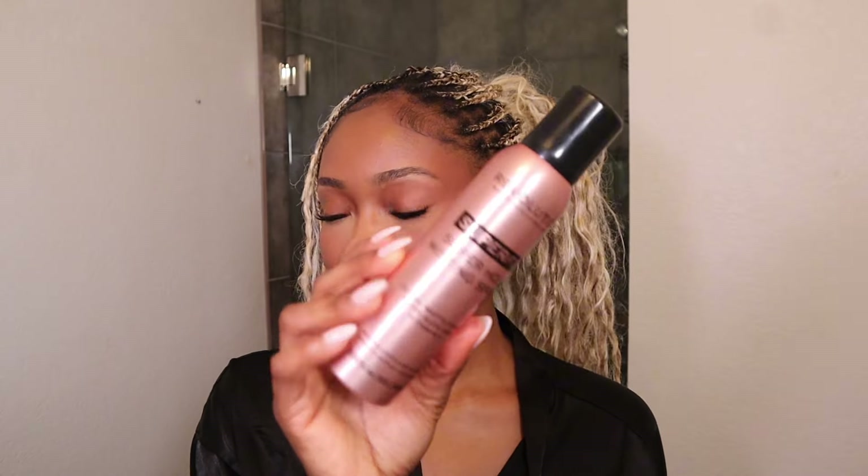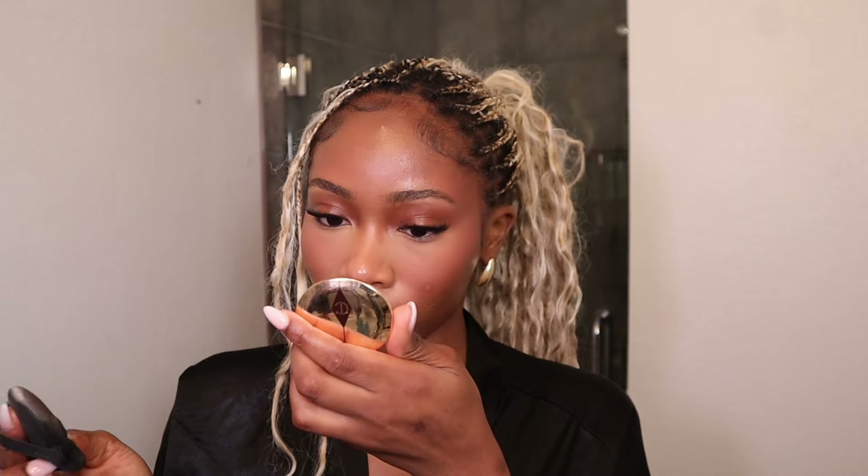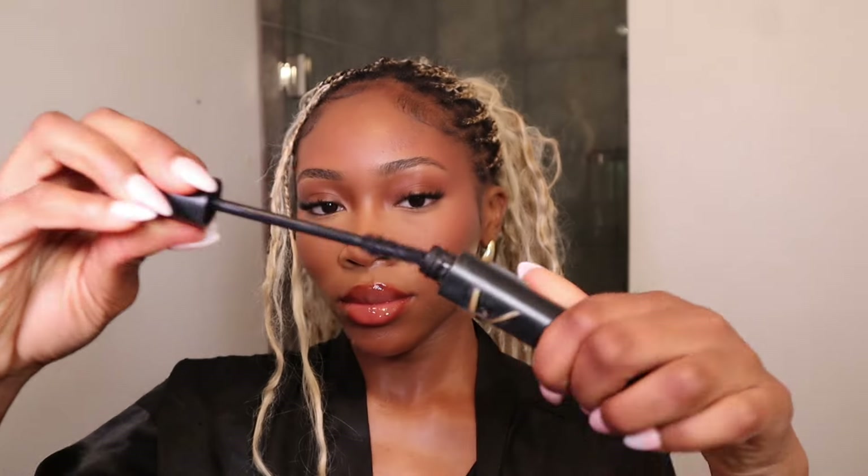To set everything in, always go in with a setting spray that's going to give you the most skin-like finish. I usually opt for the Makeup Revolution Super Dewy Spray — it's really great if you're a beginner, super inexpensive, and once it sets it gives you this really beautiful glow and makes all the powders melt together perfectly. The key to a really natural makeup look is a little bit of glow. As a finisher, I go back in with my Charlotte Tilbury pressed powder just in the little spots where I know I'm going to get oily.